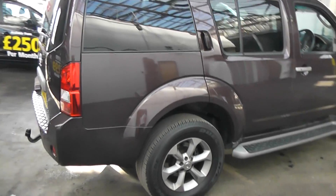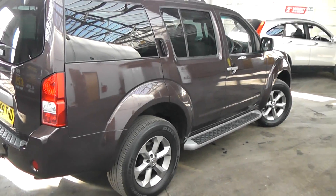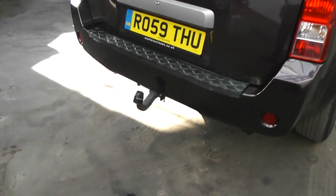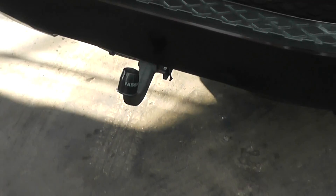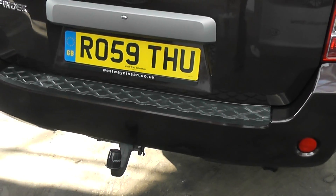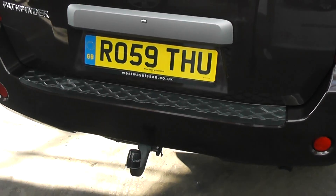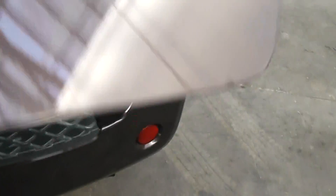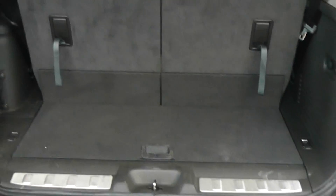Let's take a look around the vehicle. The car has the additional feature of a Nissan fitted detachable towbar, guards on the rear bumper to protect it from loading, a rear reverse camera, and fantastic load space inside the vehicle.